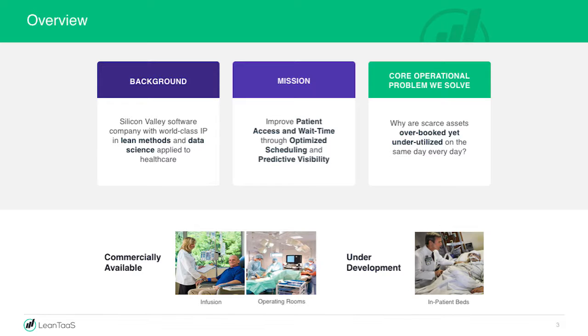We've focused on two products so far: an infusion product and an operating room product. We're working on inpatient beds. Let me step back and describe three problems that are very common across cancer centers.